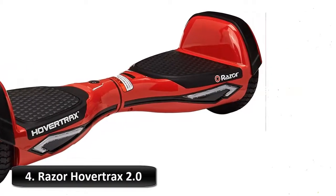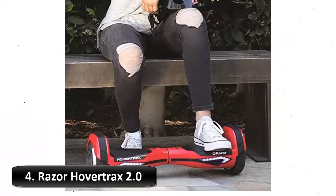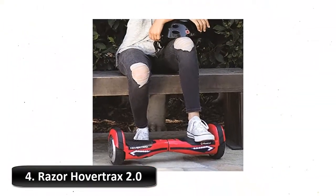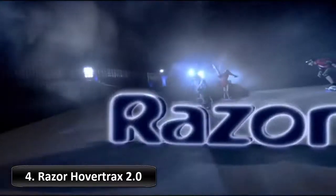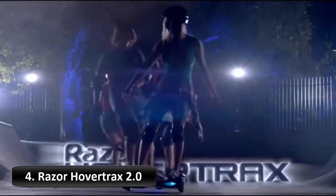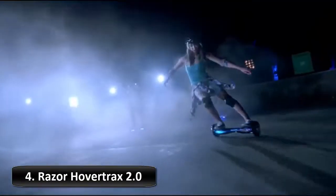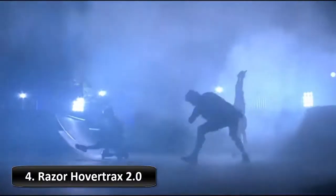Number 4: Razor HoverTrax 2.0 Self-Balancing Smart Scooter. Step on the deck and go with the Razor HoverTrax 2.0, the world's smartest self-balancing electric scooter. Intelligently engineered with ever-balanced technology, the HoverTrax 2.0 is the only board that auto-levels for a safer, easier mount and a smoother ride. Whether you're coasting, racing, or commuting, HoverTrax 2.0 is always in balance.